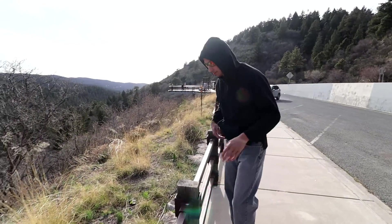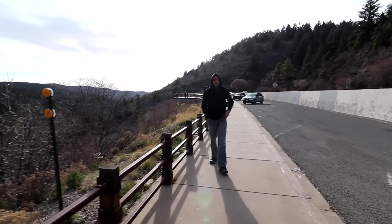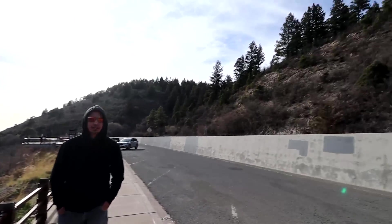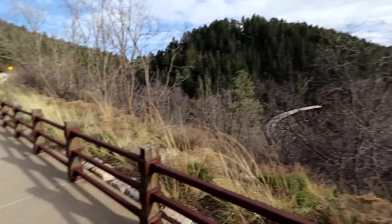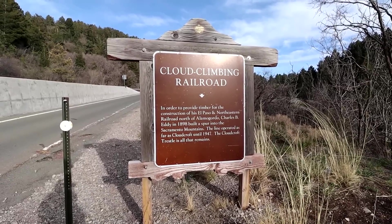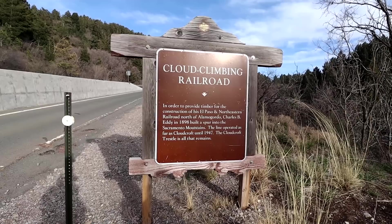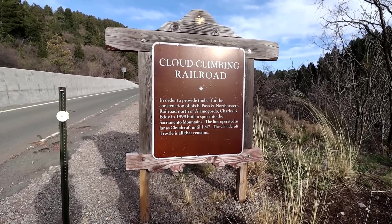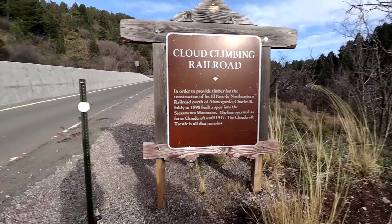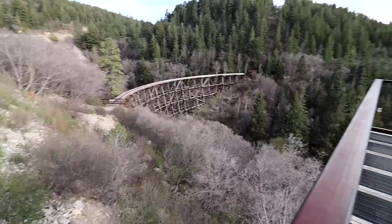I found a way down if you want to go — if you're feeling a little risqué. Don't actually do it — I don't think insurance covers that. It's crazy how we were all the way down there in the super dry little-plant terrain and up here there's ferns and it's much colder — the temperature drops by about 10 degrees Celsius. The cloud-climbing railroad: in order to provide timber for construction of his El Paso and Northeastern Railroad north of Alamogordo, Charles B. Eddy in 1898 built a spur into the Sacramento Mountains. The line operated as far as Cloudcroft until 1947.